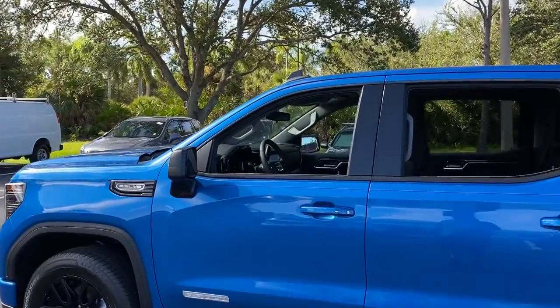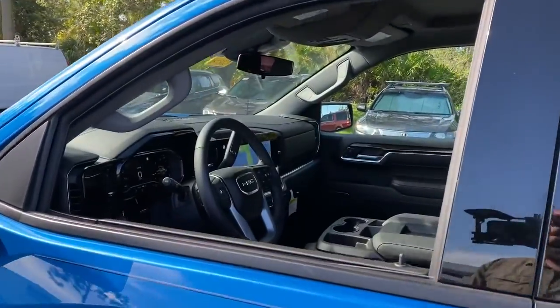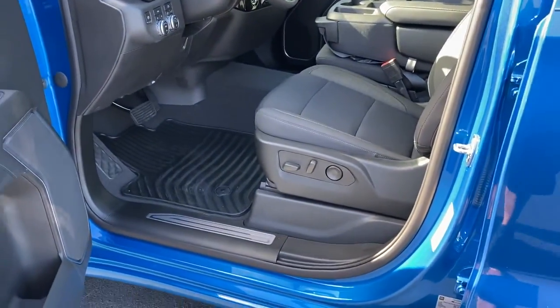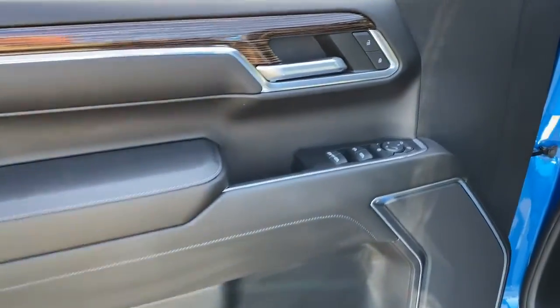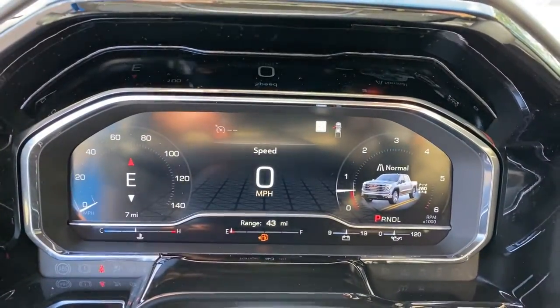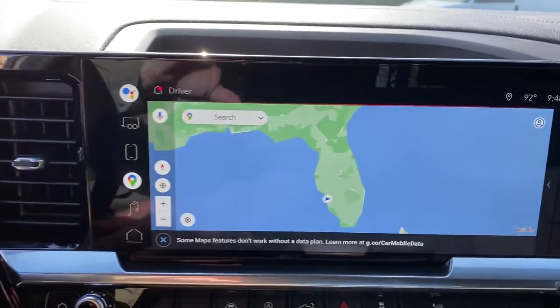The following are some of this vehicle's highlighted options: navigation system, keyless entry, heated driver's seat, fog lamps, power driver's seat, heated front seat, dual-zone AC, aluminum wheels, electronic stability control, and Wi-Fi hotspot.